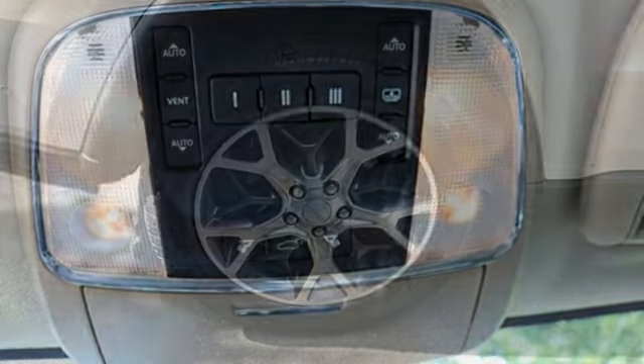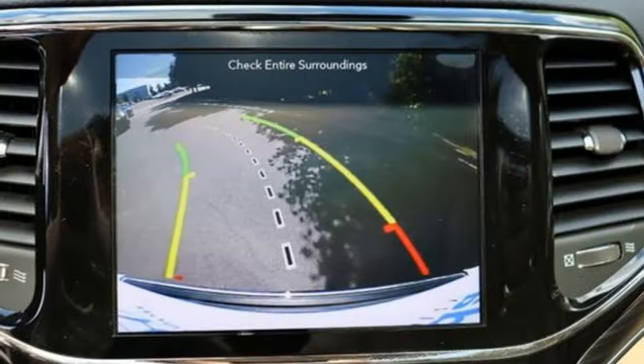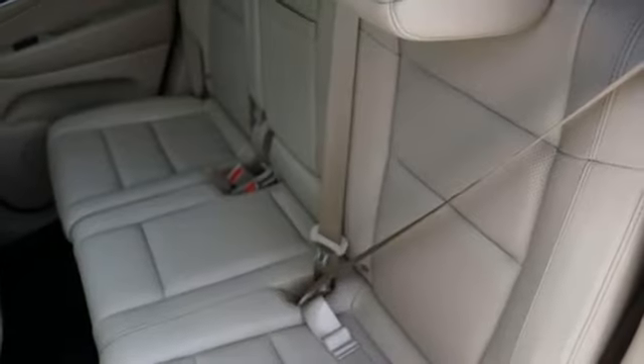Automatic transmission, heated and ventilated leather bucket seats, integrated navigation system with voice activation, and automated parking sensors.